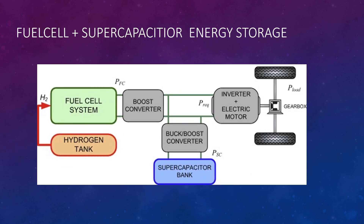This is a second example of a hybrid energy storage system where a fuel cell system is used with a supercapacitor. This is a fuel cell electric vehicle which uses hydrogen — not an ordinary electric vehicle. The fuel cell system is connected to a boost converter (a DC-to-DC converter), which gives power to the inverter and then to the motor.